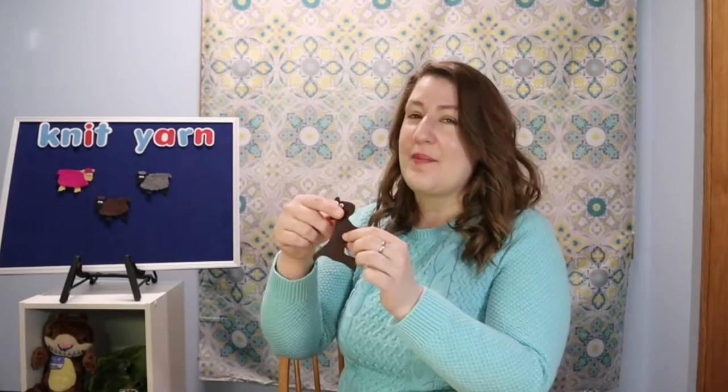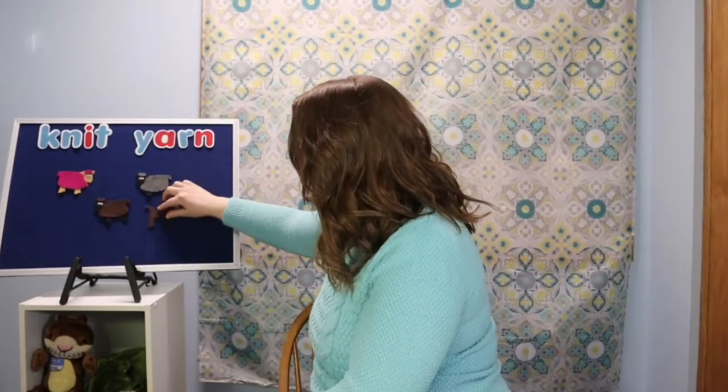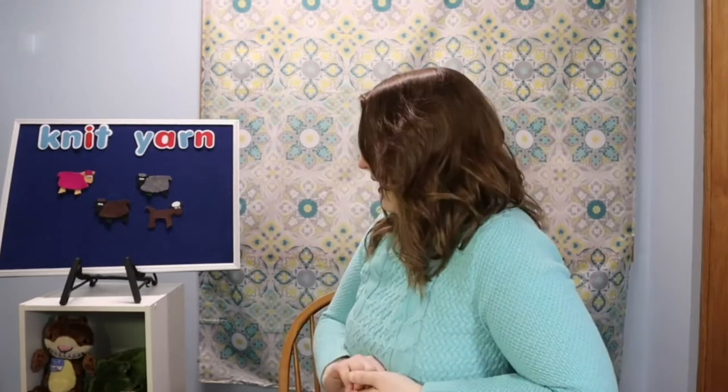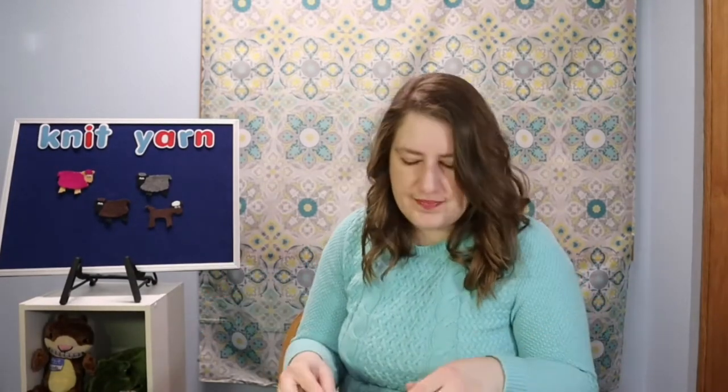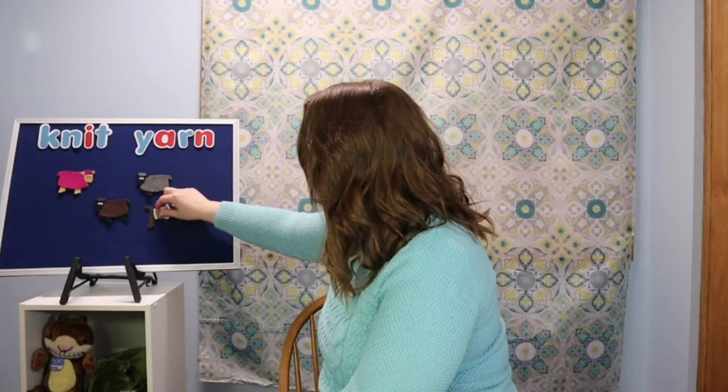What about this sheep? This sheep doesn't have any wool at all! Baa baa naked sheep, have you any wool? No friend, no friend, I'm cold right through. Baa baa naked sheep, what can we do? We'll knit a sweater for me and for you. We put a sweater on the naked sheep — love it! He looks nice and warm now.